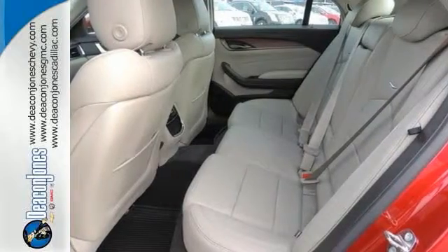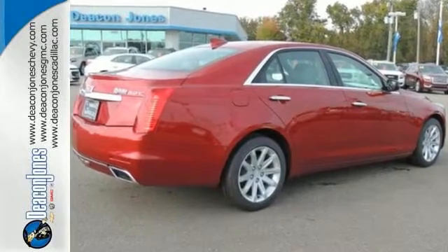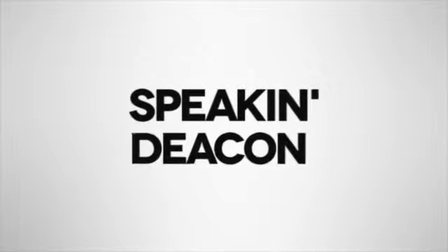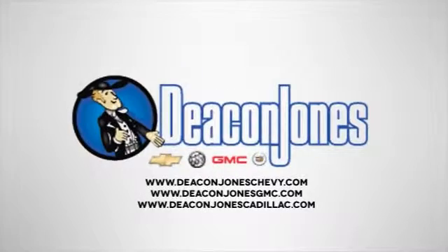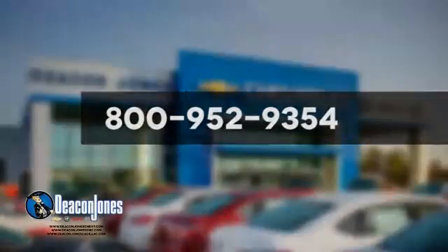Come in, see it for yourself. Take it for a test drive today. Are you speaking Deacon? Visit Deacon Jones Chevrolet Buick GMC Cadillac today. Give us a call at 800-952-9354.